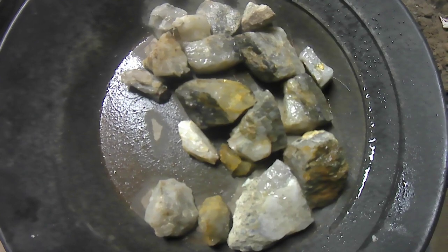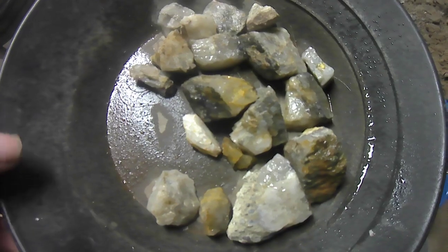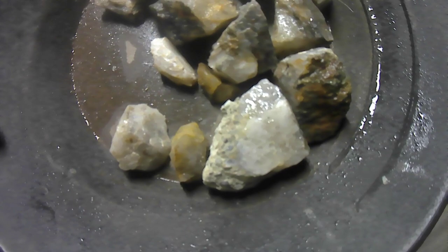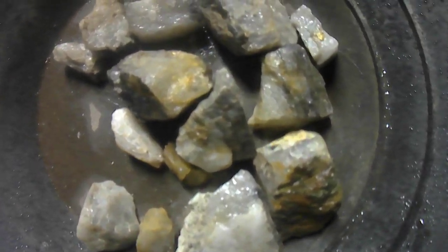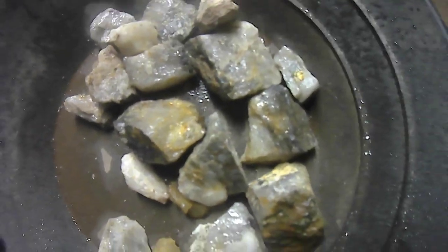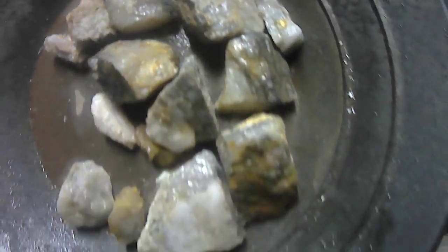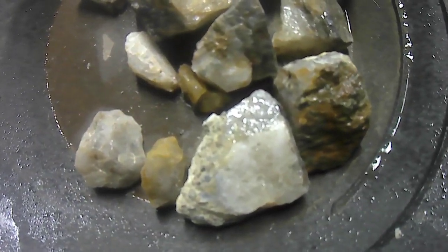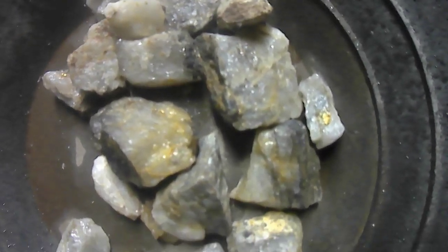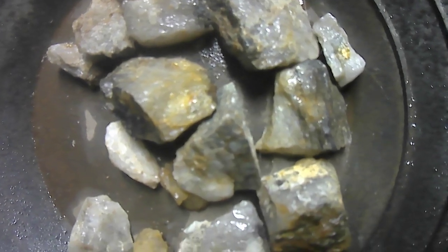Good evening folks. I'm back again from last night. I already showed you this lot last night. I was going to break it up a little bit today, but I'll do it some other time. I had somebody ask me one time what kind of quartz you look for to find a little gold. For me, there's certain types I look for. Everybody has his own opinion, I guess. I'll show you a little bit of it.